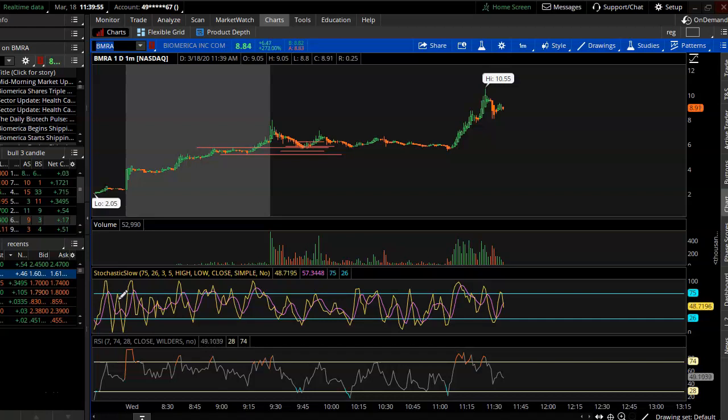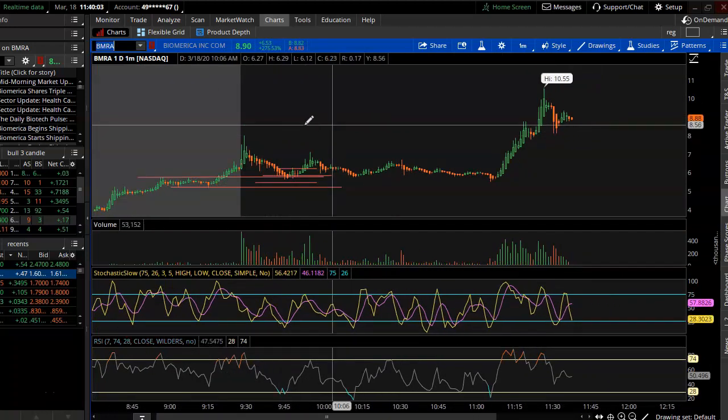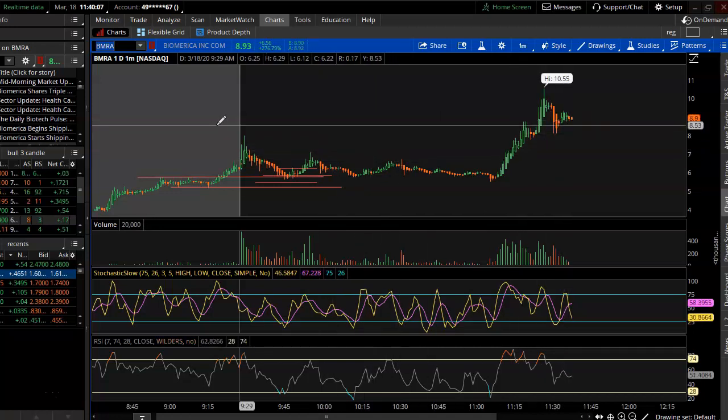What's up people on YouTube, hope you guys are having a great day. This is what I do every trading morning — I break down the stocks that I was looking at for today and how I traded them.